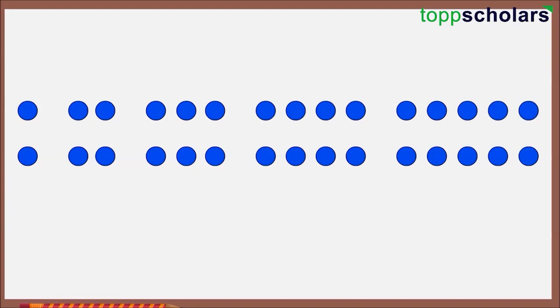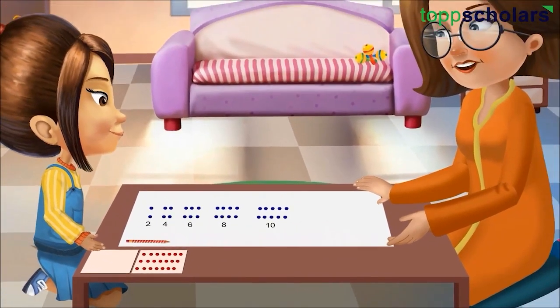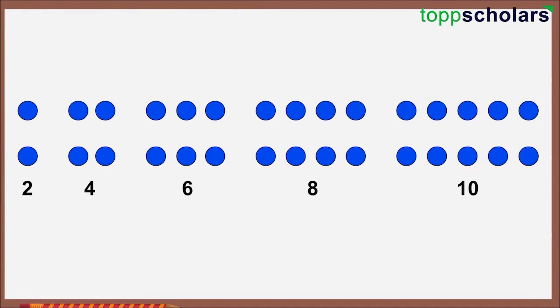Ria asked her to count the number of bindis in each group and write the number below it. Alisha counted and wrote: two, four, six, eight and ten. Ria asked her to notice all these numbers and find a pattern. She said all these numbers come in the table of two — if we add two, we get the next number.